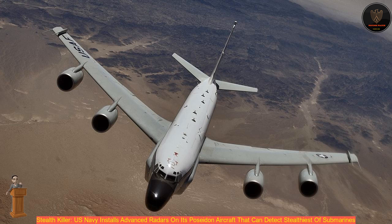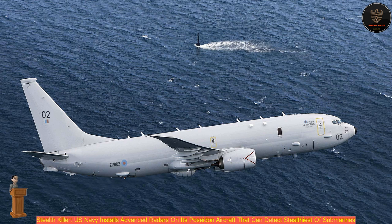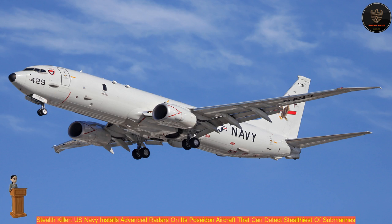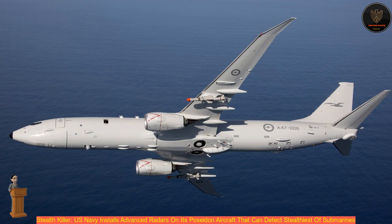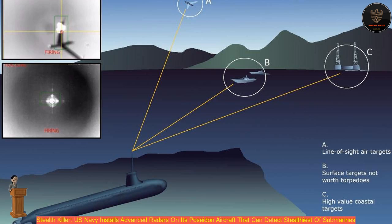In a bid to detect invisible wakes left over by enemy submarines underwater, the United States Navy is working towards using Advanced Airborne Sensor (AAS) radar on their aircraft. The AN/APS-154 AAS radar will be installed on the US Navy's Boeing P-8 Poseidon maritime patrol aircraft, offering a change from traditional submarine detection systems by replacing sonar and magnetic detection.